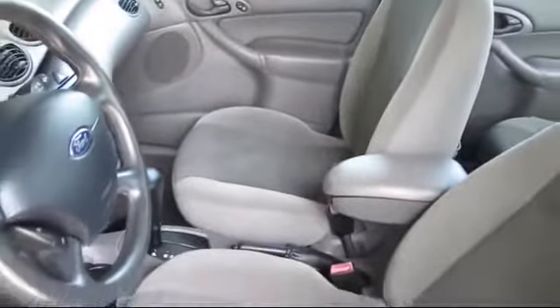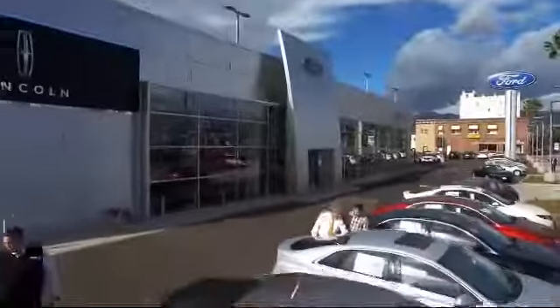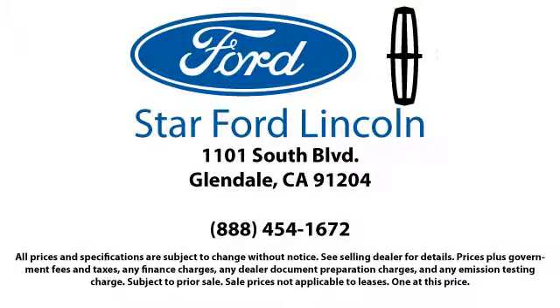Know what people have known for years: you can't get a better deal anywhere, so come visit us today. We're located at 1101 South Brand Boulevard in Glendale.